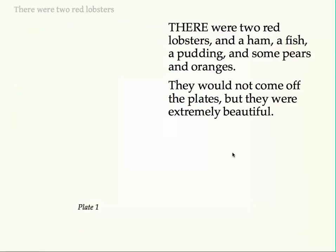There were two red lobsters, and a ham, a fish, a pudding, and some pears and oranges. They would not come off the plates, but they were extremely beautiful.